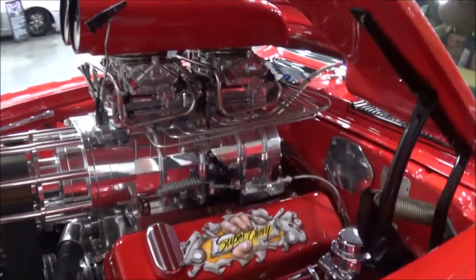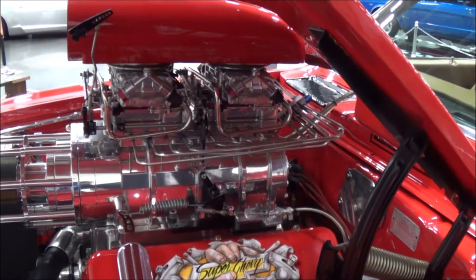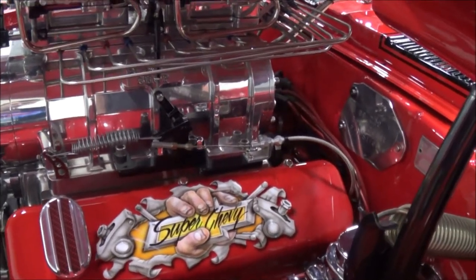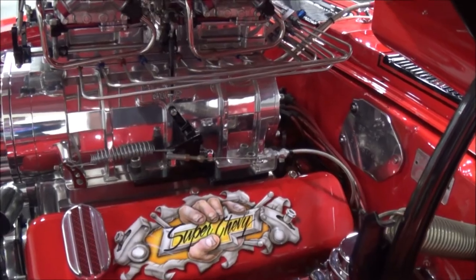The guy that did my artwork on the valve covers — I can't remember his name, but he's a guy that does all the top-tier funny cars and stuff. A friend of mine, Bear, he knows him real well and got him to do that. Is that airbrushed? That's airbrushed, yeah, and then clear-coated on top of that.